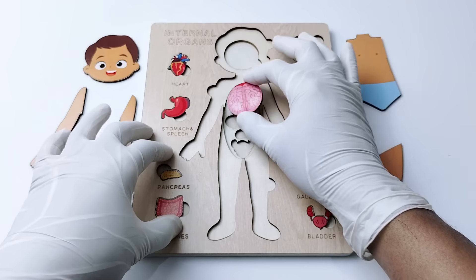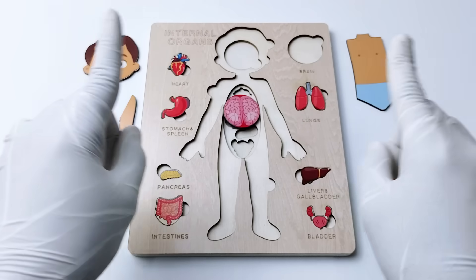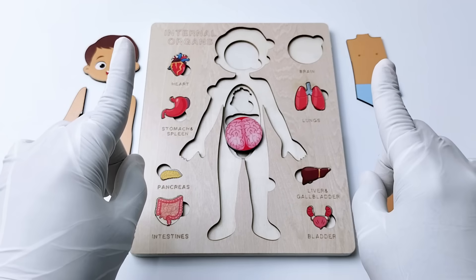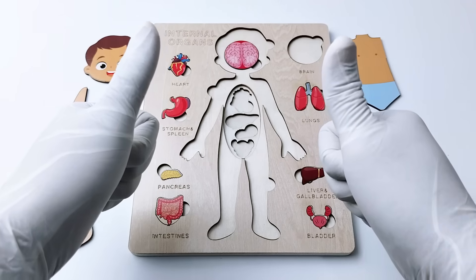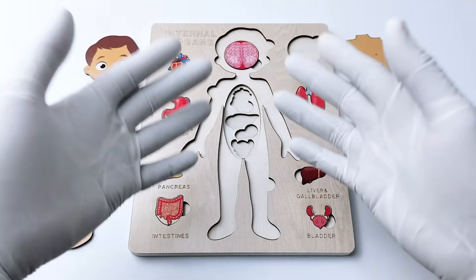Now do you know where the brain is located inside our body? Is it going to be in here? No. Is it going to be below here? No. How about we put it up here? Yes! Amazing, good job! Let's go to the next organ.